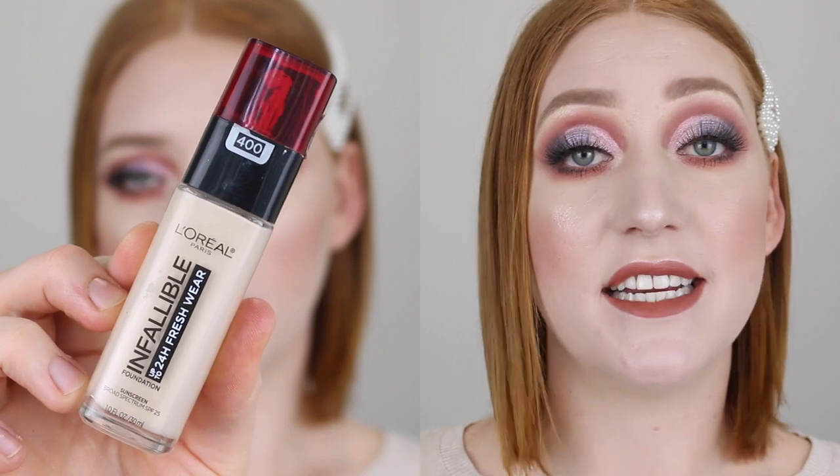Another product by L'Oreal I have been loving, which is also a new release here in Australia, is the Infallible Fresh Wear Foundation. I did upload a full review on this, so I will have that linked down below. In that review I explained the difference with the shades — in Australia only 10 shades were released, so I had to pick this one up off eBay, and it is the shade 400 Pearl. It is the perfect shade — it matches me so well, has a beautiful neutral undertone, nice medium to full coverage, and gives that really nice natural satin matte finish. I've been wearing this one every day to work, it lasts really well, and it looks gorgeous with that Designer Brands Primer underneath.